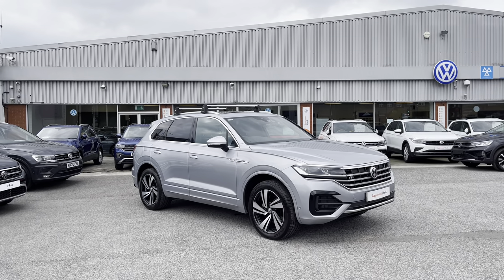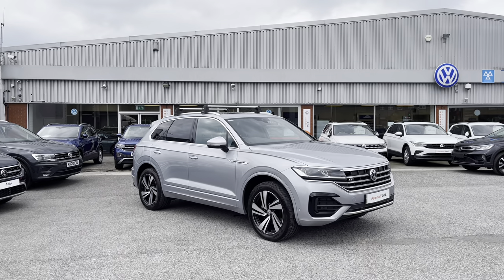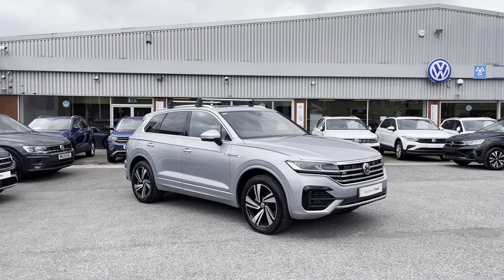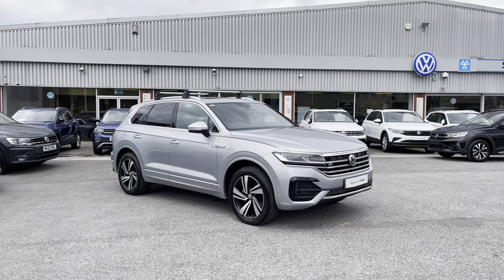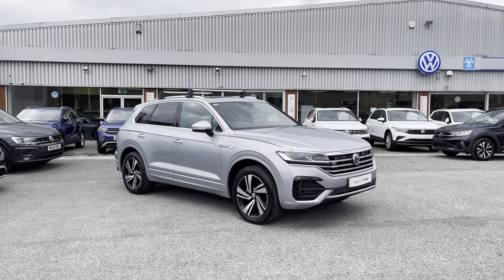Hello from Oldham Volkswagen. Here we have some remarkable stock today in the approved used Volkswagen Touareg V6 R-Line Tech 3.0 TDI 286 PS 4Motion in the stylish antimonial silver metallic finish. This remarkable car is currently available at Oldham Volkswagen and does include a minimum of two years Volkswagen approved used warranty alongside flexible finance packages available.